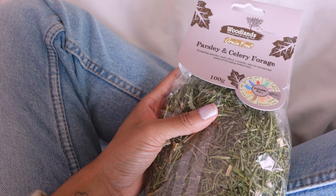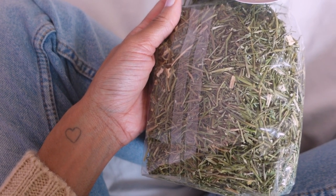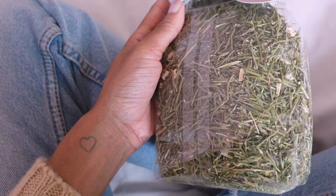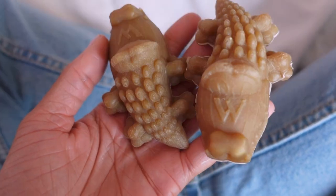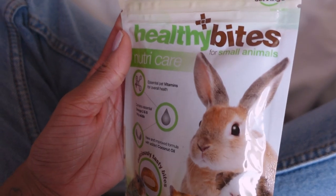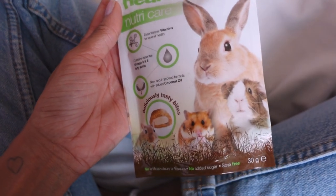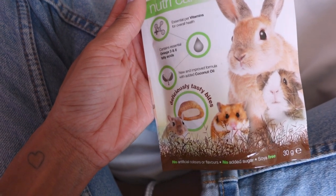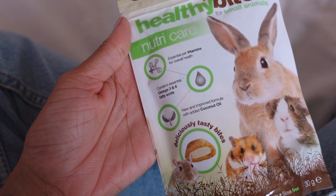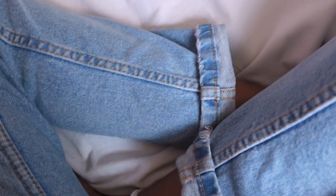Starting with the bits I picked up at Pets at Home for Bluebell. The first thing is this Woodlands Parsley and Celery Forage — I always like to have a forage in one of the jars so I can sprinkle it around Bluebell's cage for natural enrichment, and I usually scatter feed her so she can forage around. I also picked up these two Whimsies — alligator or crocodile, I never remember what they're called — and then I picked up some more of the NutriCare Healthy Bites. I've been using these for years. I panicked because I thought they'd discontinued them, but they just changed the packaging. I prefer the old green packaging but it is still resealable. They're basically little biscuits with an apple paste filling, vitamins, and a new improved formula with coconut oil. Bluebell really likes them — that was everything from Pets at Home.